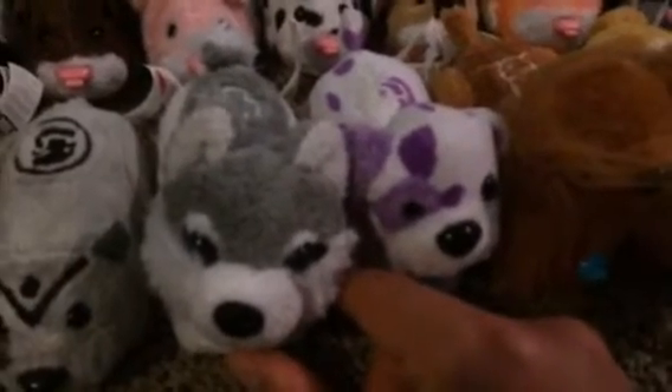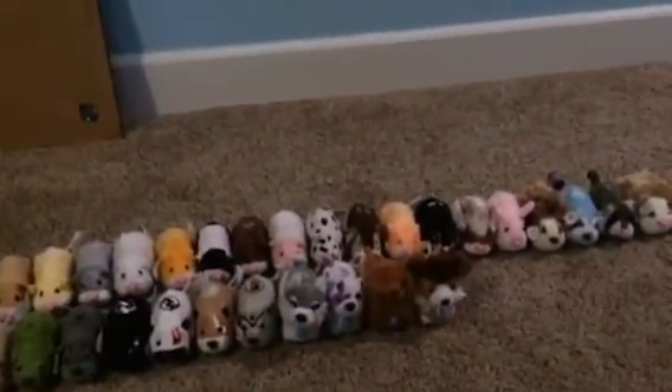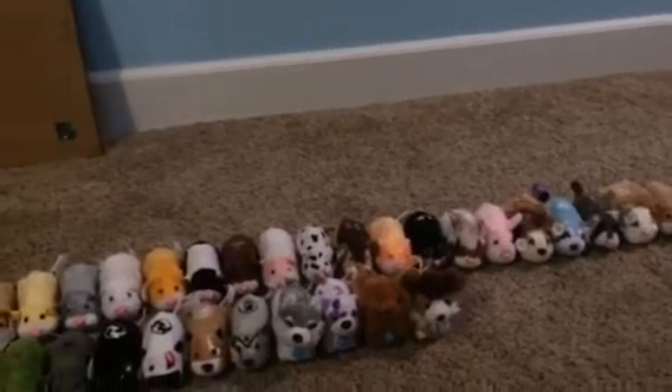So here we have Dakota, Hauser, Murphy, and Bully. And that's about all, folks. I hope you enjoyed my Zuzu Pet collection.